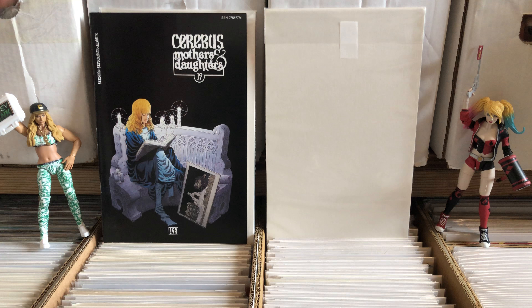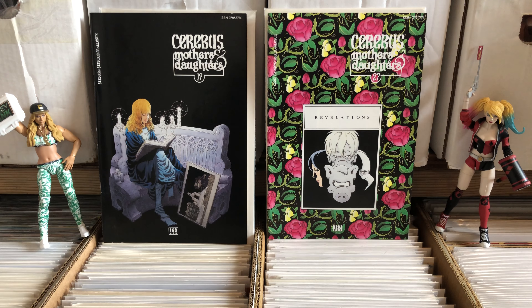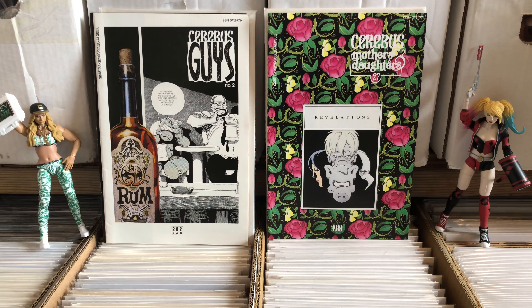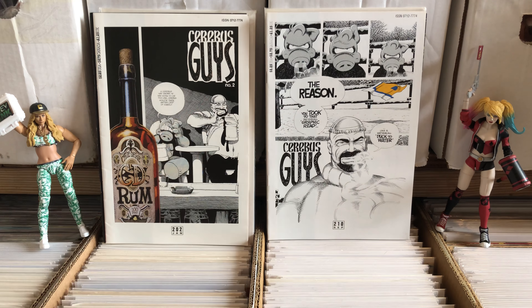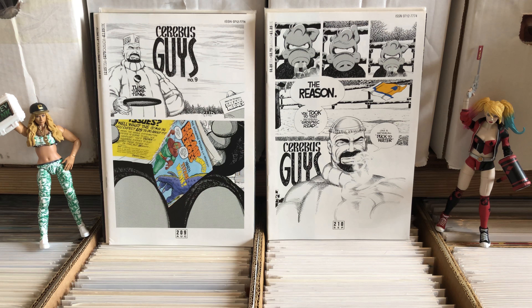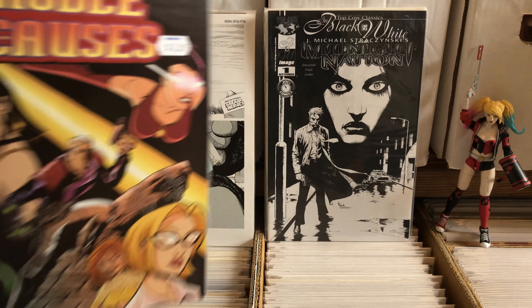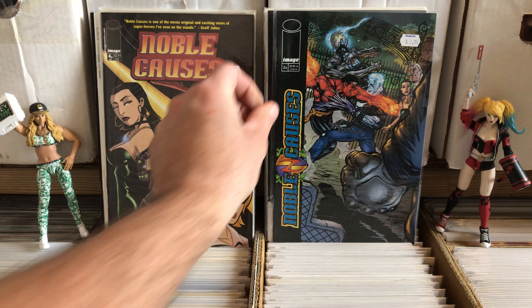We've got an issue of Cerebus — Mothers and Daughters, number 19. Cerebus is a fantastic comic. If you guys haven't ever heard of Cerebus or never read Cerebus — fantastic comic book series. The first 25 issues are a little slow, and then you get into High Society parts 1 and 2, and Church and State. I've read a lot of the trades because I can't track down all those issues, but absolutely brilliant comic.